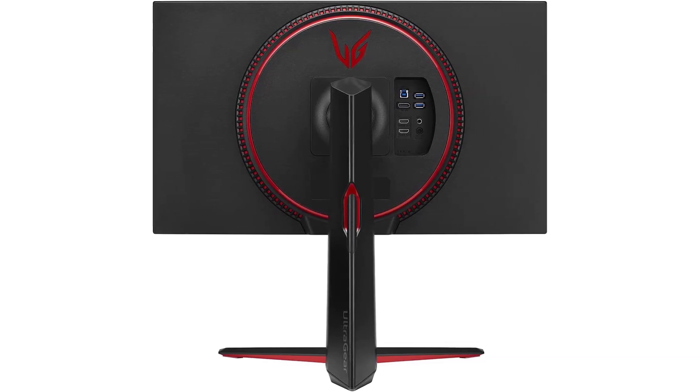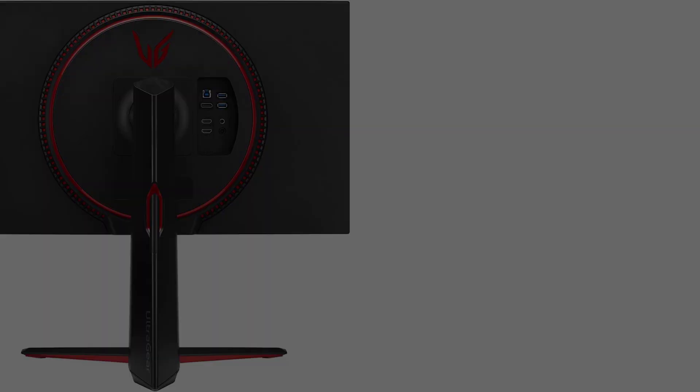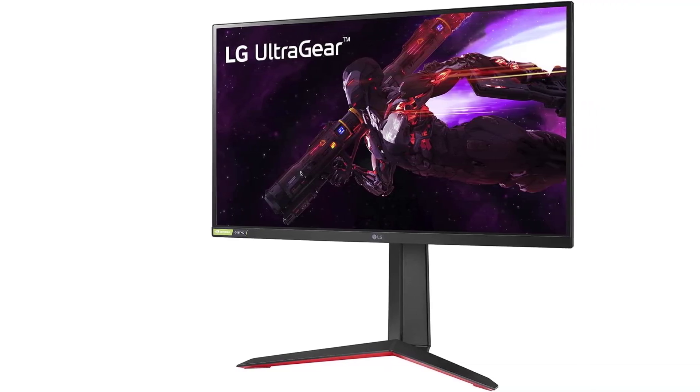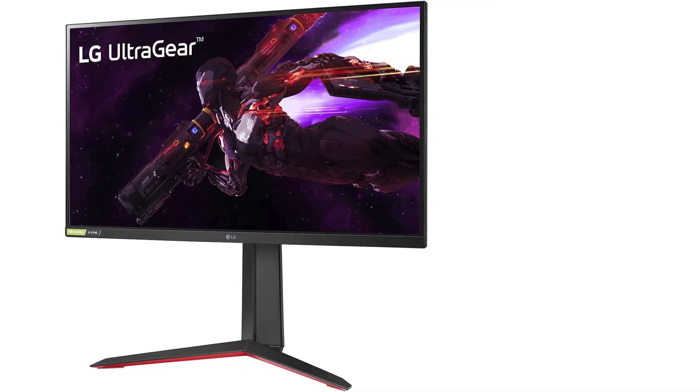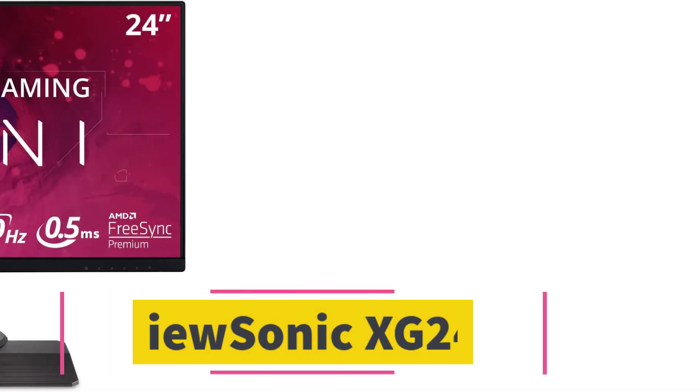Luckily, both variants have FreeSync VRR support and G-Sync compatibility to reduce screen tearing. Like most gaming monitors, it also has some extra features to give you a competitive advantage, like a black stabilizer and virtual crosshairs that your game's anti-cheat tool won't detect.